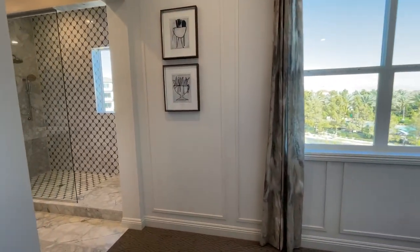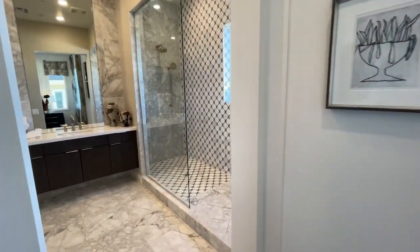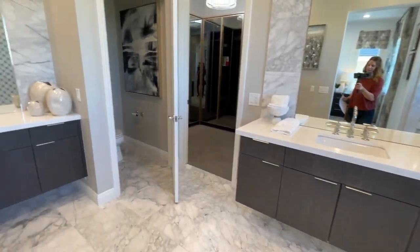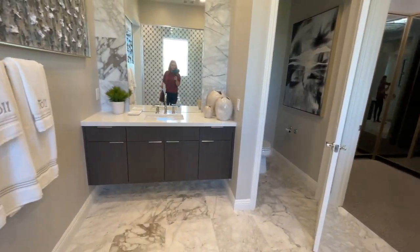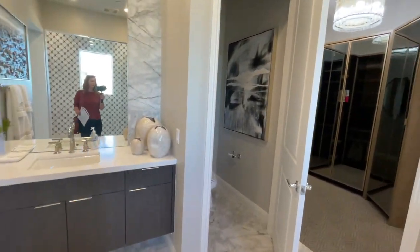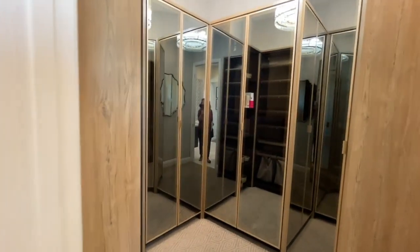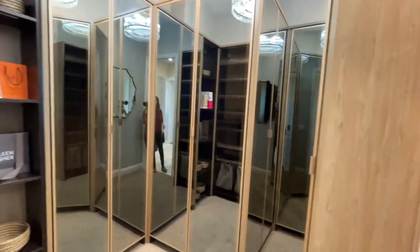I think this one's the primary — with the large shower. And the same cabinets as the kitchen, with floating cabinets, which is very popular. And then the nice built-in closet.